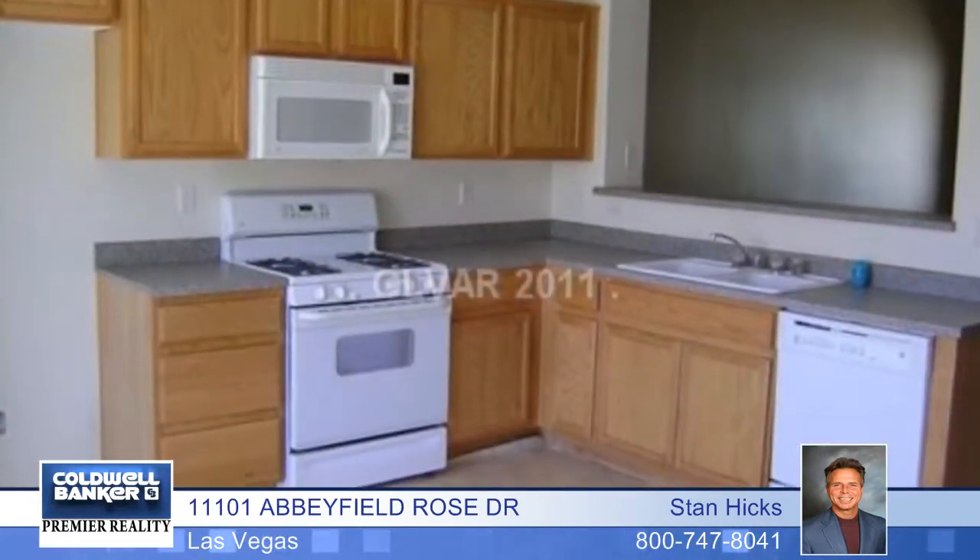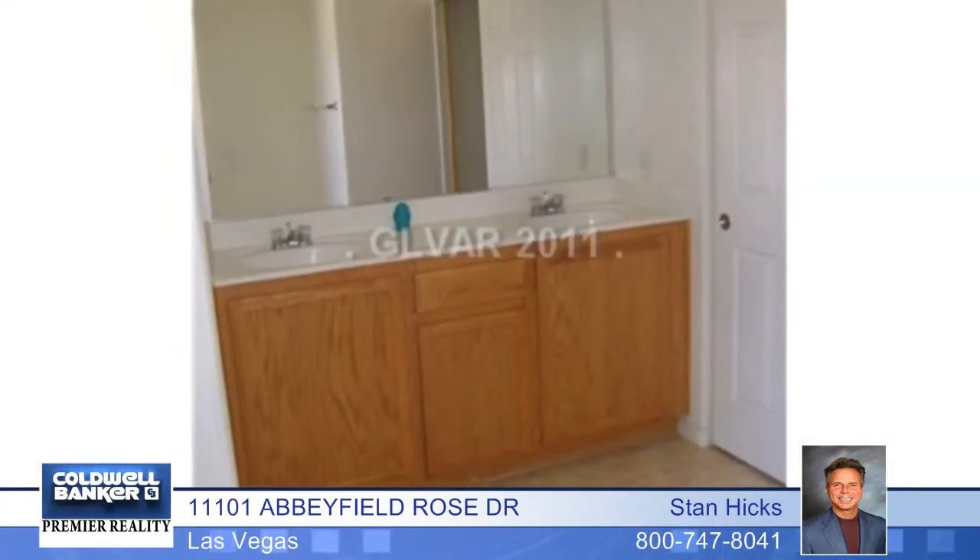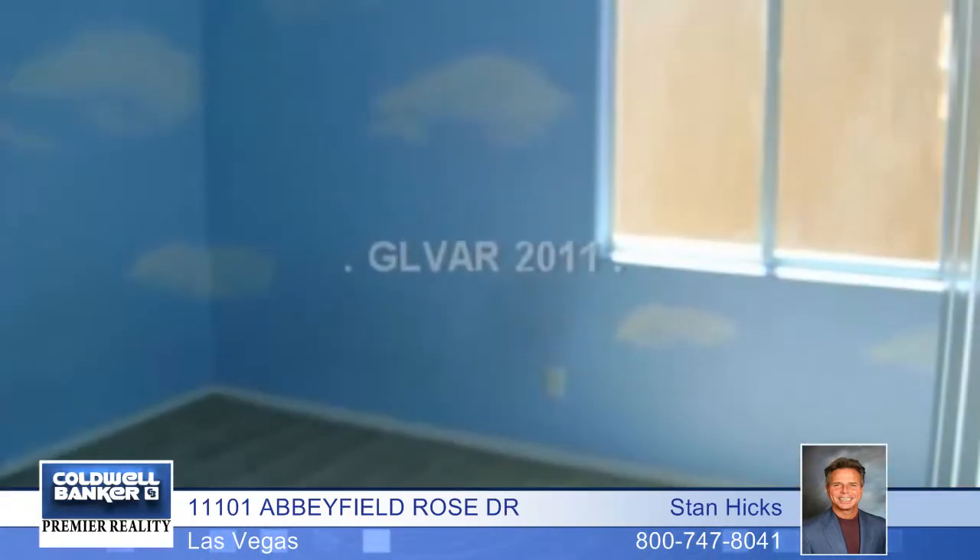Stan Hicks offers a fantastic opportunity for a first-time homebuyer or an investor. This two-story home in the Greater Silverado Ranch area has an attached garage and two bedrooms, plus a spacious loft that could be converted to a third bedroom.